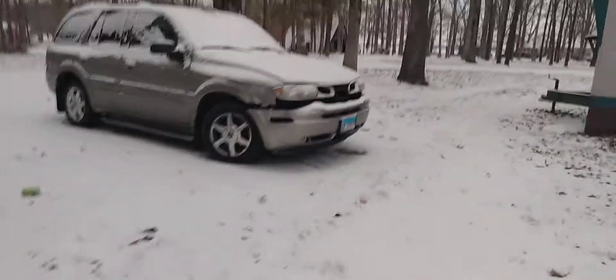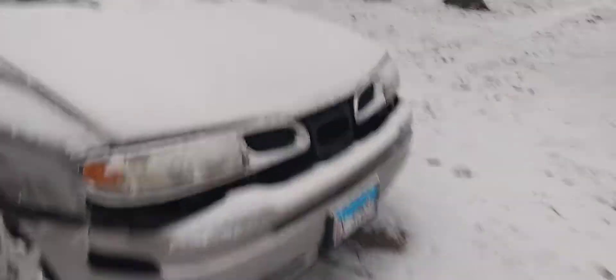I'll do a quick review on this car. It's got a Chevy 4.3 liter Vortec V6 underneath the hood. This car is loaded.